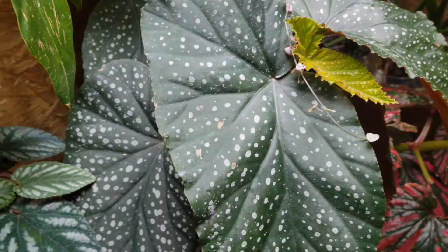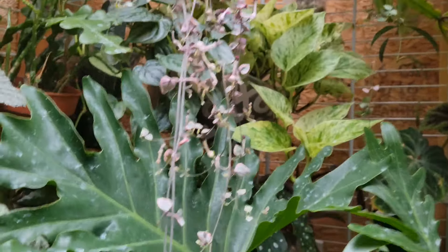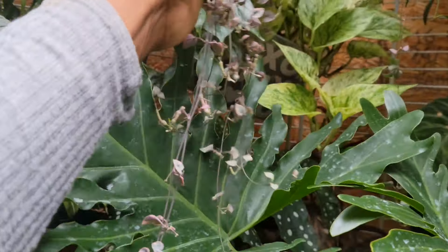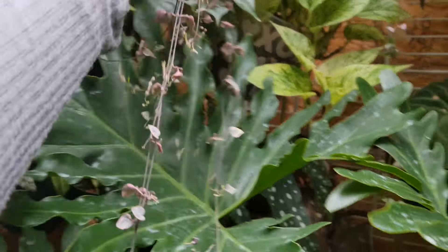This is a string of hearts that I purchased at Home Depot and I did haul this with you guys. She's getting really, really long, but I think I will end up cutting her. She's in bloom right now so she's making a mess, but that's okay. I'll probably cut her right to there.